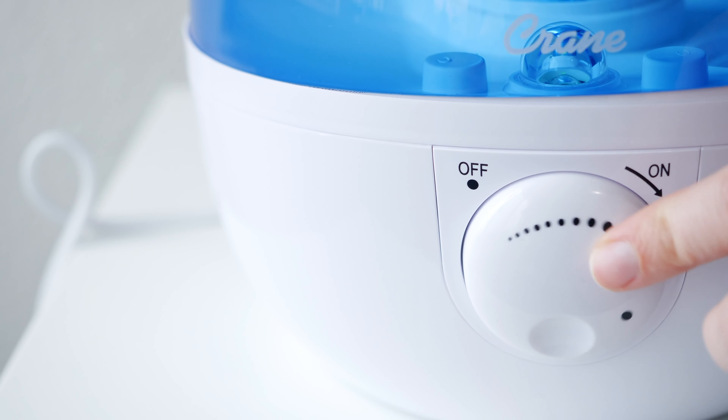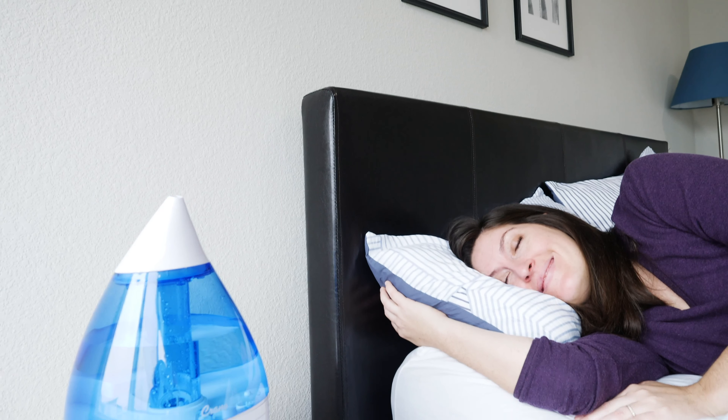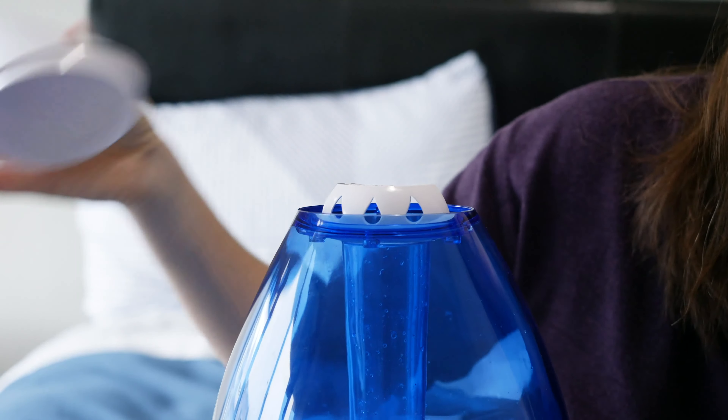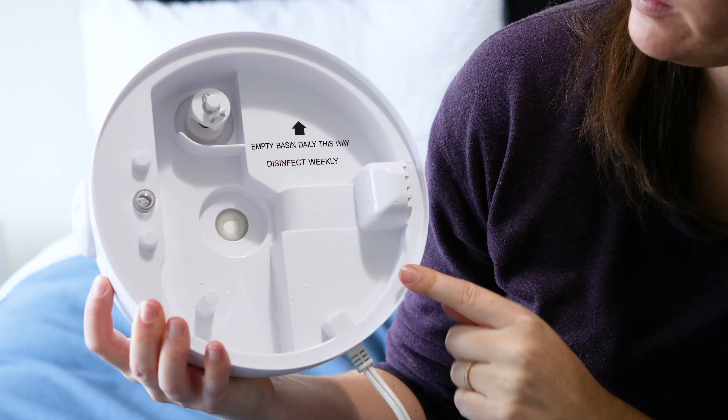This Cool Mist Humidifier is so easy to use. It will go great in a kid's room or an adult's room. We're going to talk about all the different parts, I'll show you how to use it, what water to use, and of course how to care for it and keep it in good shape.